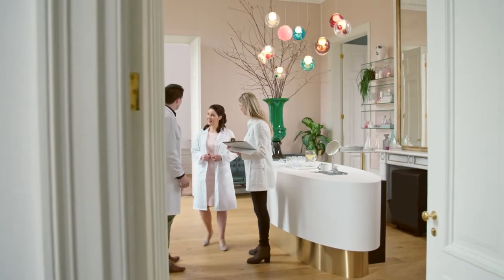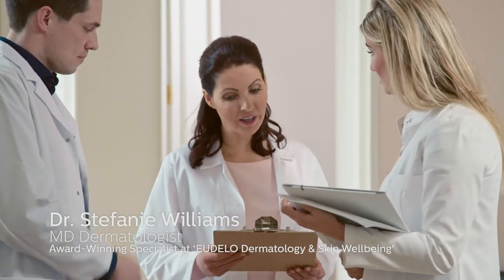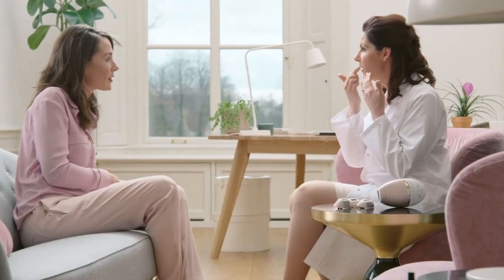I am Dr. Stephanie Williams. I am a specialist dermatologist and founder of Udello Dermatology and Skin Wellbeing. As a cosmetic dermatologist, I am really passionate about sharing solutions with the women who visit my clinic.